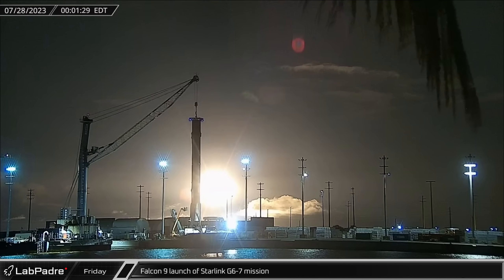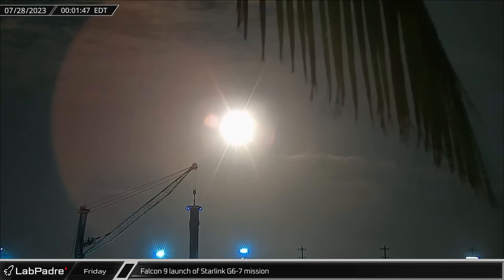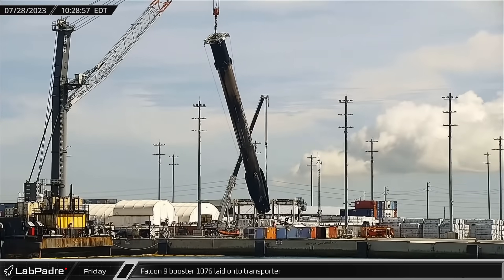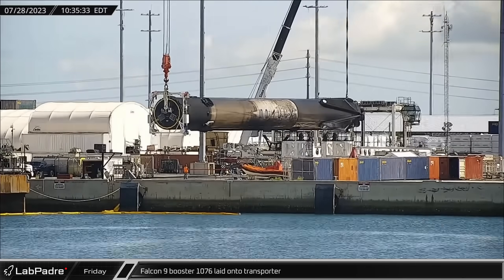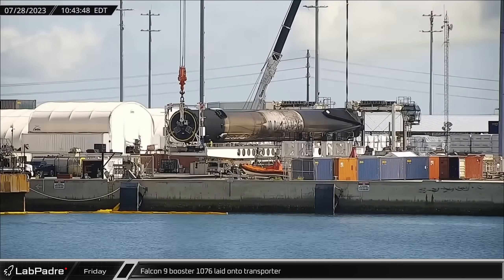Falcon 9 Booster 1062 lifted off from Space Launch Complex 40 as it delivered another 22 Starlink V2 Minis to orbit for SpaceX. Later that morning at the docks, Booster 1076 was lifted and laid horizontally on the transporter for its return to Hangar X for refurbishment ahead of its next mission.